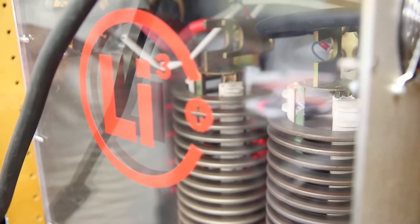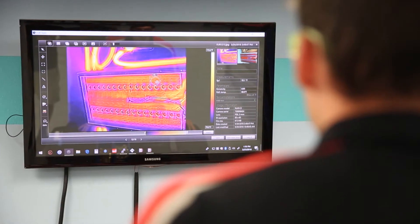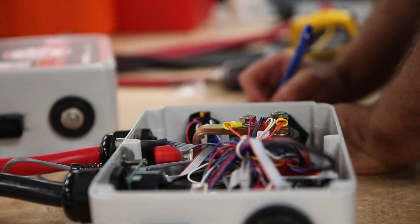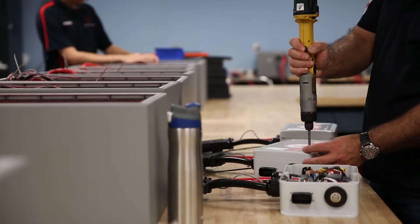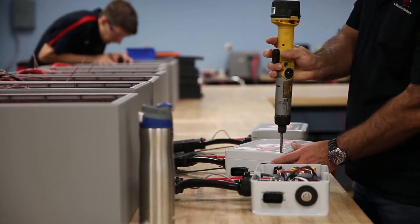That includes the Never Die Load Bank Dyno System, which performs 100% testing of all batteries and chargers. We additionally do FLIR thermal imaging during discharging to look for any potential weak spots in the cells, and we also do advanced internal impedance testing on every cell and every battery. We deploy devices to actually measure the quality of the internal circuitry of our cells and our battery management system.